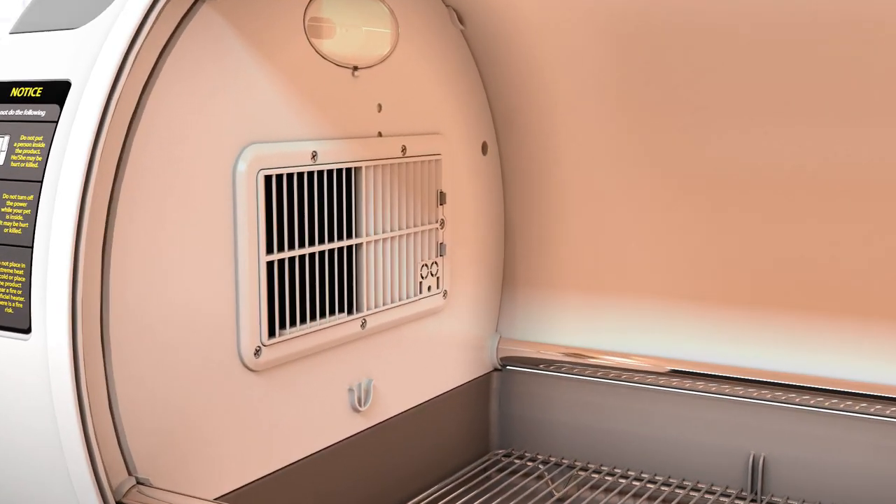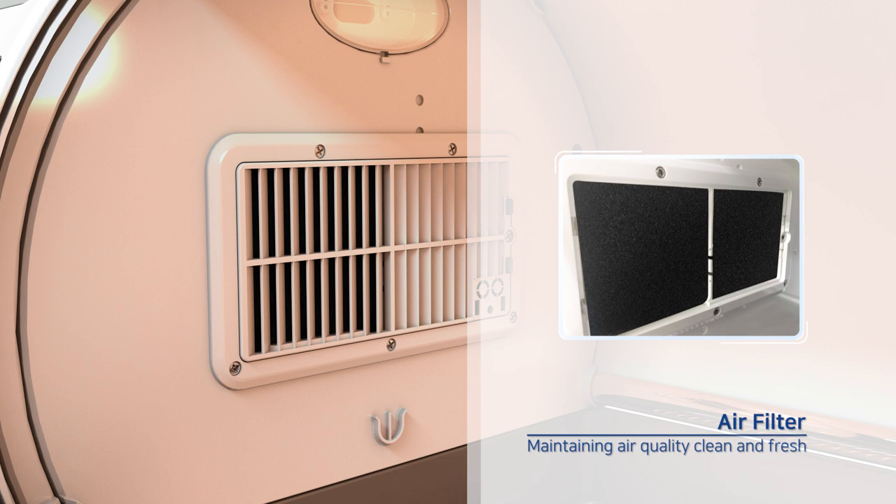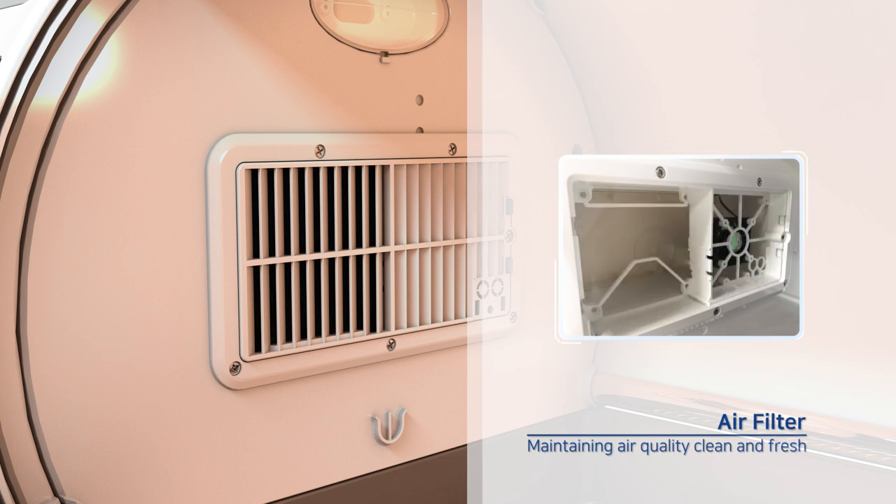Indoor dust, hair, etc. are filtered by the air filter, keeping the air quality clean and fresh at all times.